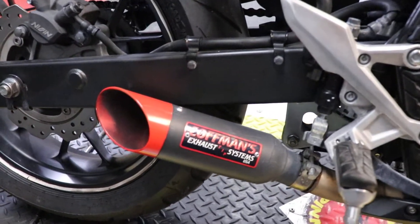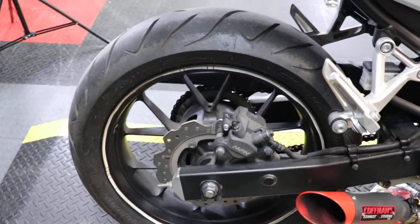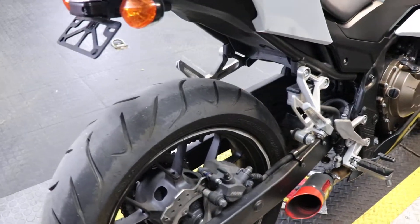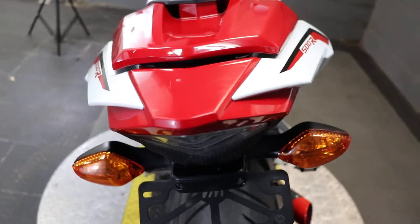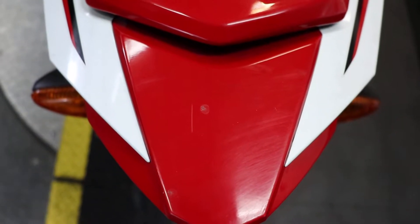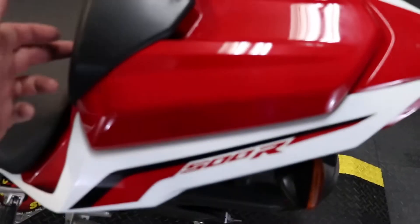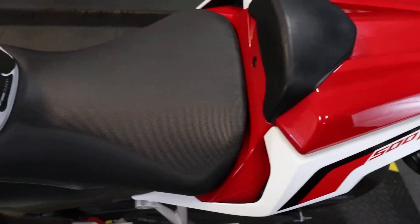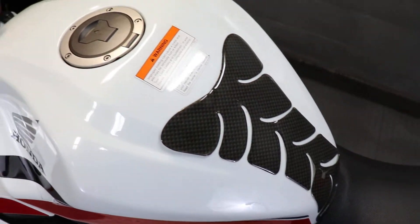Fresh rubber on it as you can tell. You do have that Kaufman's exhaust on it as well — we're going to give that a listen here in just a second. There's an ever so slight blemish right there; really it's just where a foot gets dragged crossing on and off of it. Of course you've got that cowl on the back with a slight little backrest there for you, and a grip on your tank as well.